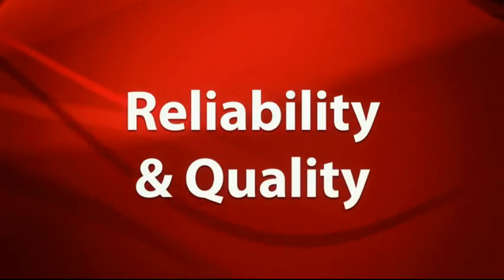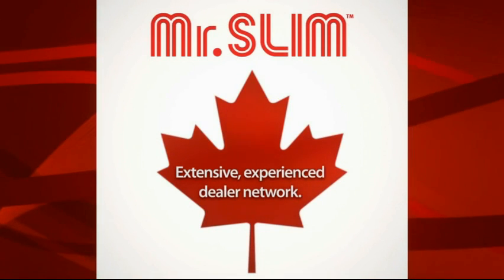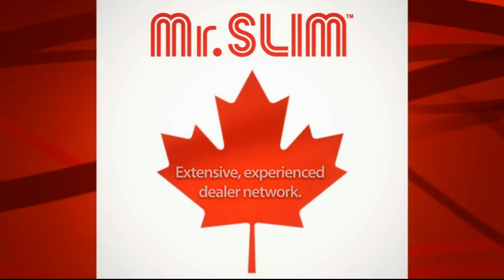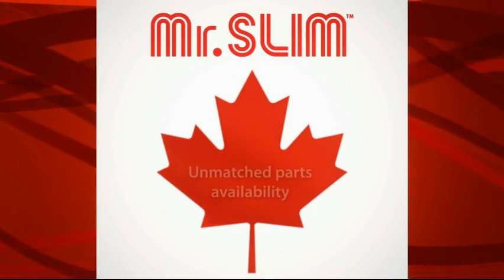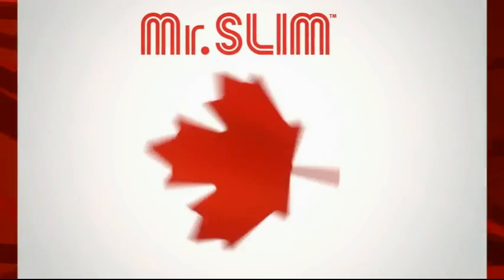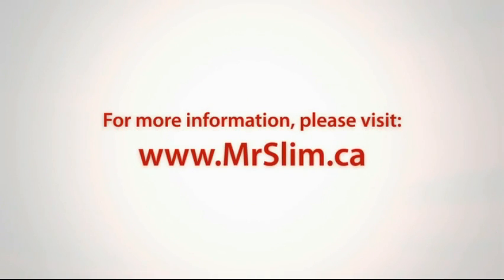For over 90 years, Mitsubishi Electric has built a worldwide reputation on quality and reliability. In Canada, we stand behind our products with an extensive and experienced dealer network. This, combined with our strong service support and unmatched parts availability, ensures you'll enjoy the worry-free comfort and quality that only Mitsubishi Electric can offer. For more information on this product, please contact one of our dealers or visit mrslim.ca.